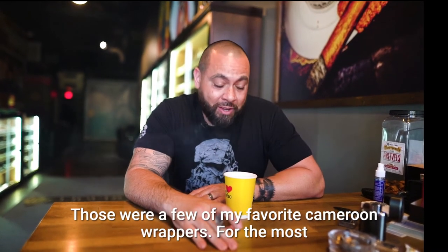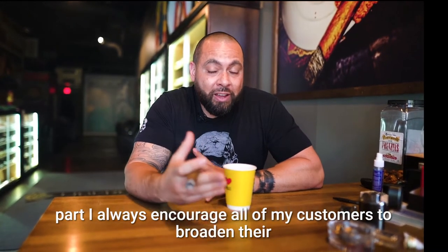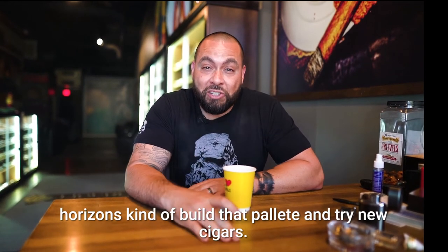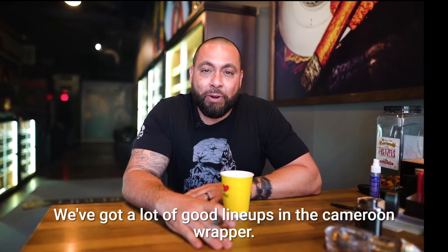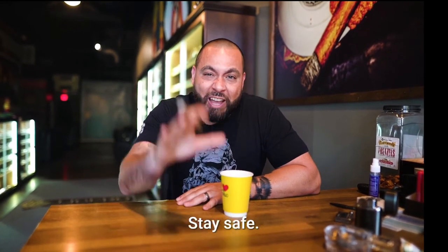Those were a few of my favorite Cameroon wrappers. For the most part, I always encourage all my customers to broaden their horizons, kind of build that palette and try new cigars. We've got a lot of good lineups in the Cameroon wrapper. Hope to see you guys soon. Stay safe. God bless.